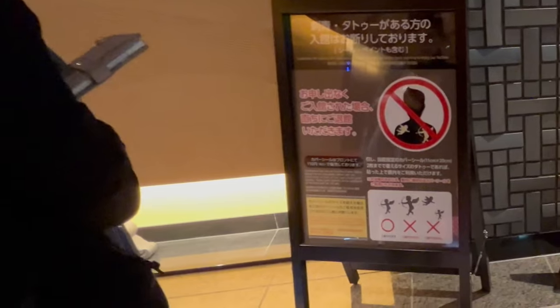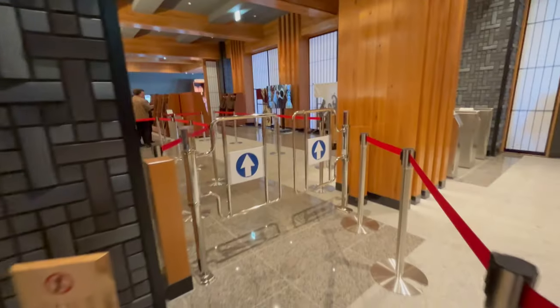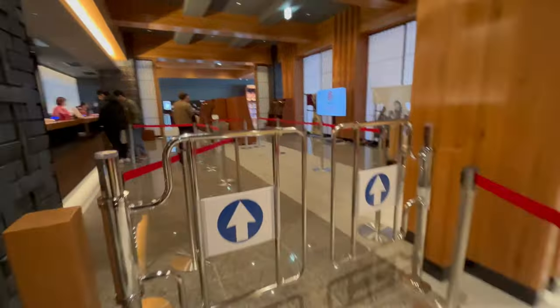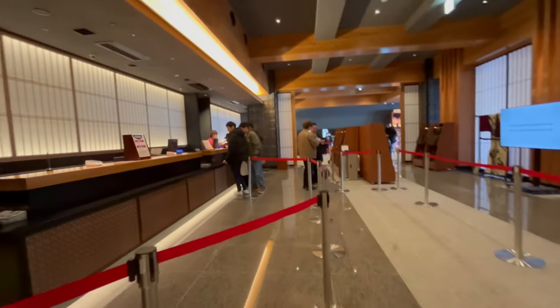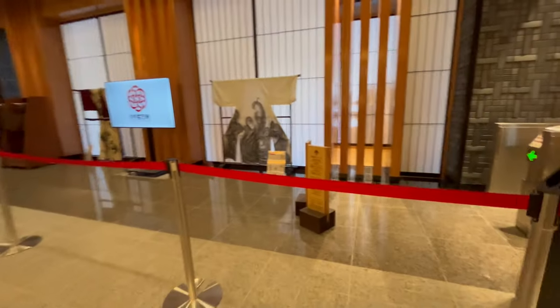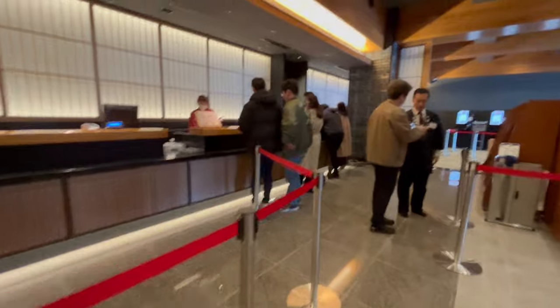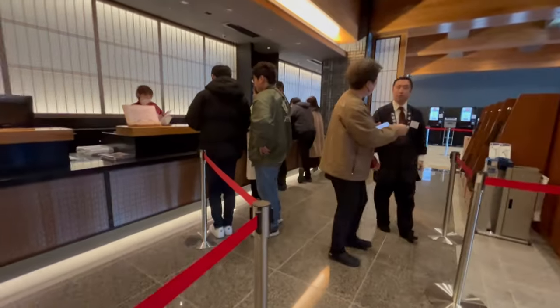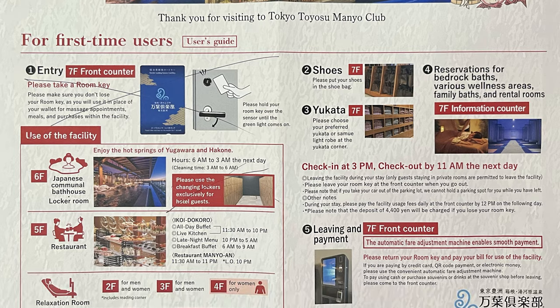Right at the front is a signboard that highlights the tattoo rules — please read them before entering. Now let's enter through these gates. At the front is the reception counter. The procedure is: first let the staff know whether you are just using the facilities for the day or overnight. Then the staff will give you a wristband key that acts as your locker key and allows you to make reservations for any services you would like to try.